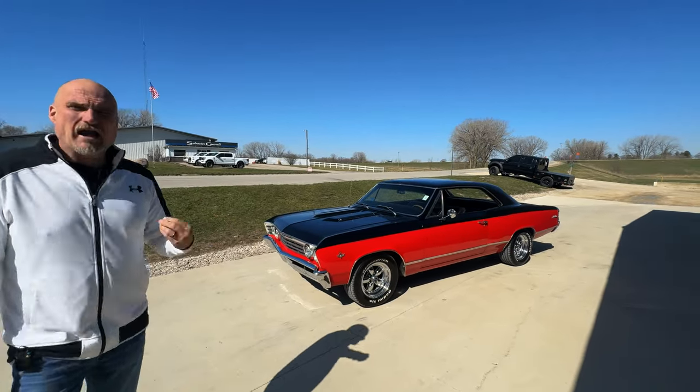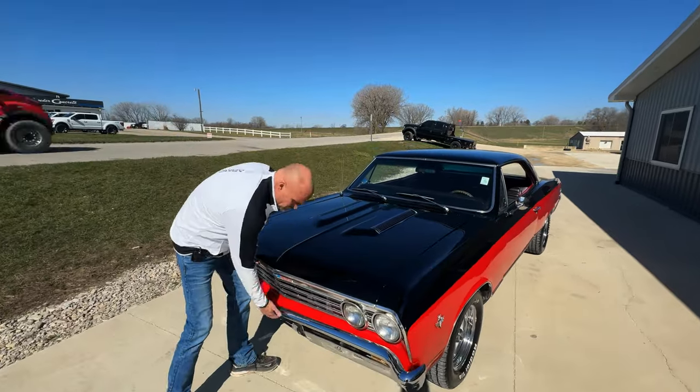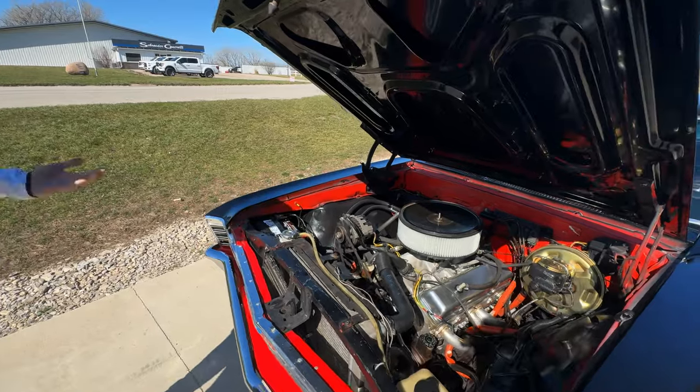This is in a nice driver price range. This is a turnkey muscle car — just a fun driver. It's a ton of fun to drive and it's not so nice that you're worried to drive it somewhere and park it in a parking lot.